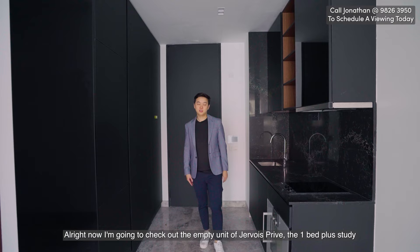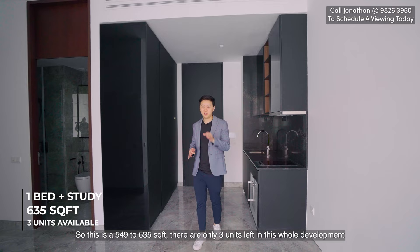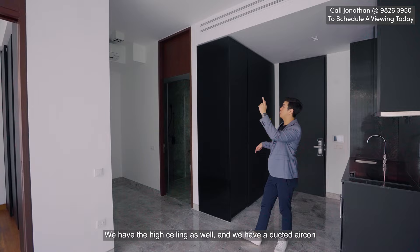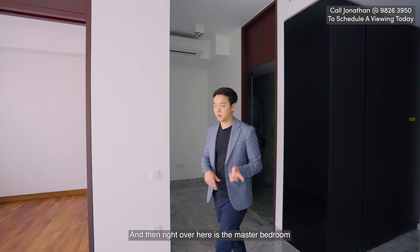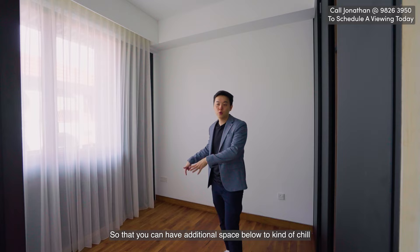Now I'm going to check out the empty unit of Jevois Privé — the one-bed-plus-study. This is 543 to 635 square feet, and there are only three units left in this whole development. On my right is the study, tucked away in the corner — a decent size with high ceiling, ducted aircon and a dedicated aircon just for the study. You can actually enclose this space off for private meetings and calls. And right over here is the master bedroom, shared with the common toilet. Similar to the two-bedroom, I'd definitely put a loft up here for additional space below to chill, or you could hack down the wall and make the whole space into a loft.